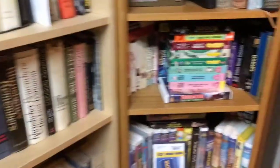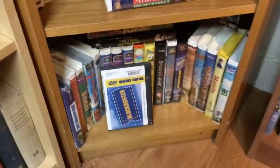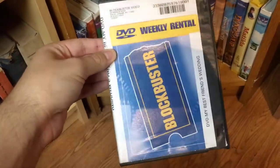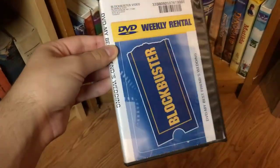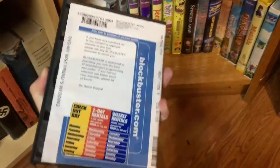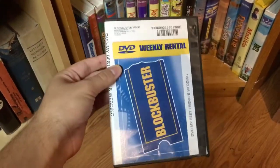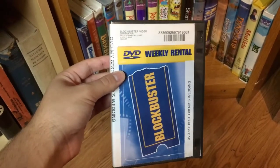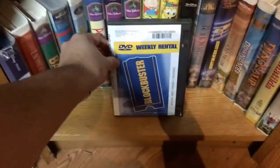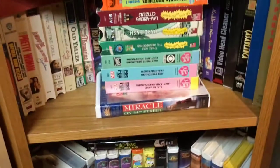Over here is where I keep some more VHS tapes I've kept over the years. In the center of the bottom row I have a DVD weekly rental from Blockbuster — I think this was originally my parents' but I found it in their basement one day and decided to keep it. I just have to hold on to anything that has a Blockbuster label on it; I have such great memories with Blockbuster. I definitely want to visit the one in Bend, Oregon one day.